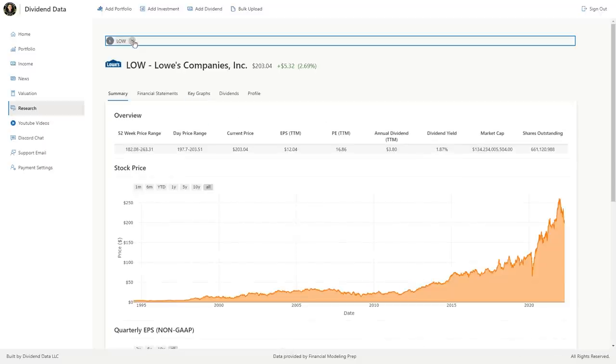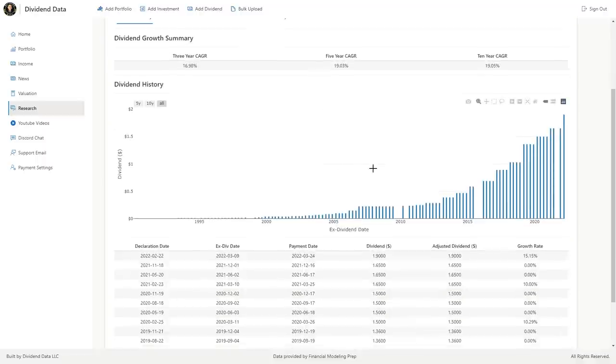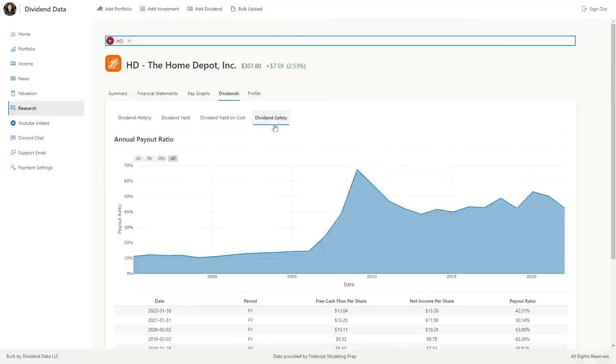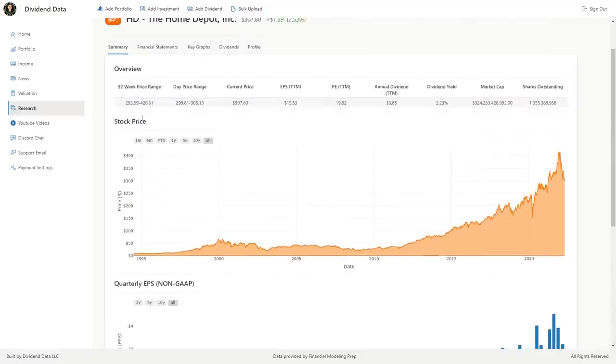The current dividend yield is 1.6%. An honorable mention here is Home Depot, ticker symbol HD, which is very similar to Lowe's. Its dividend growth rate is slightly lower, and its payout ratio is higher. Comment below if you want to see a full video comparing Lowe's and Home Depot stock.